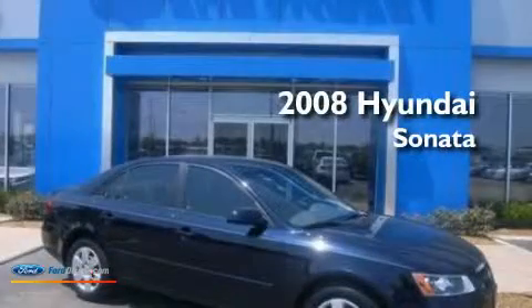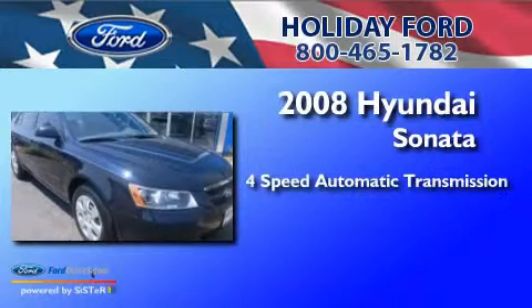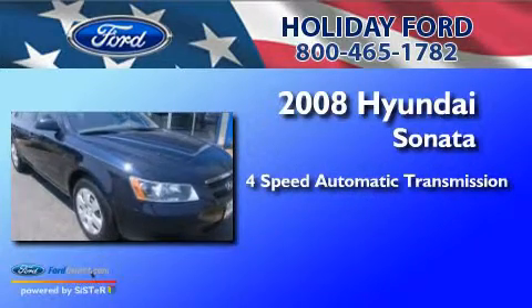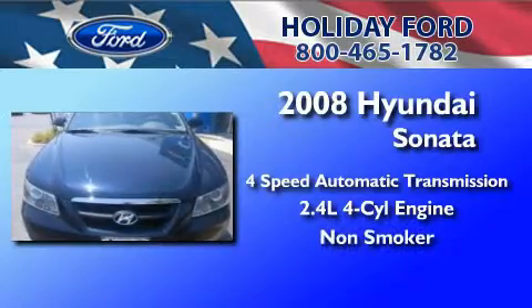This is a 2008 Hyundai Sonata. This four-door sedan has a four-speed automatic transmission, an inline four-cylinder engine, and a clean non-smoker interior.